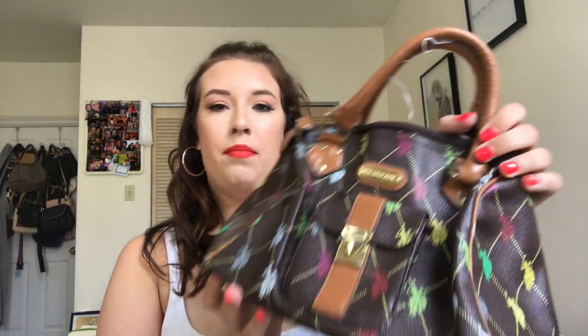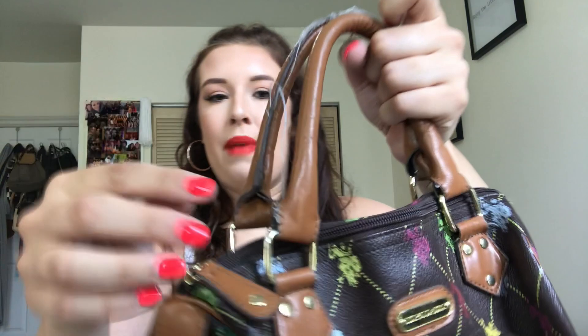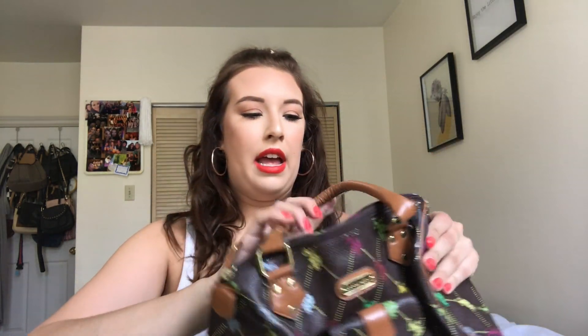The next item is this U.S. Polo Association bag. I thought it was so cute with the little emblem and all the different colors. It's not in the best condition — there are some things coming out of the handles, but you can always cut those and it would be fine. I'm probably going to resell this, but it's a cute little bag with a pocket in the front and the colors would match pretty much anything.